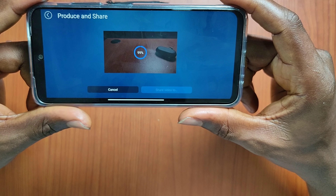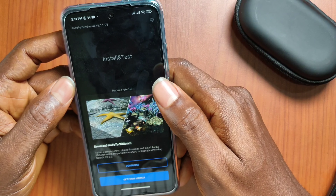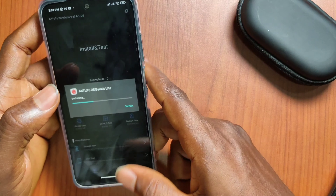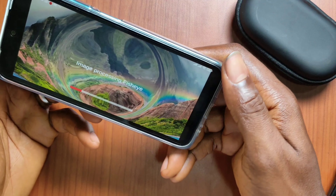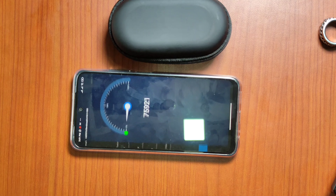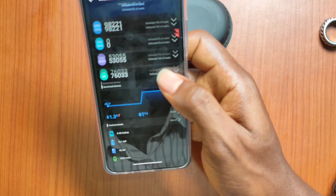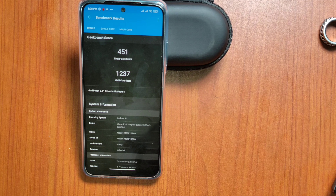Let's do some benchmarks. I tried to install the full AnTuTu 3D test but it didn't work, so the app downloaded AnTuTu 3D Lite instead — meaning I couldn't get a proper GPU score. The AnTuTu scores you see are therefore without the full GPU test. As you can see from the rendering test though, the GPU is not bad. GeekBench also shows a very respectable score.